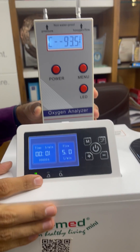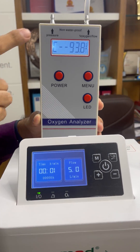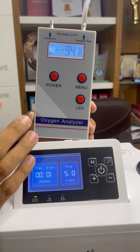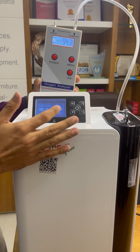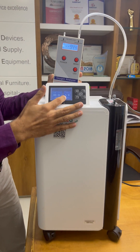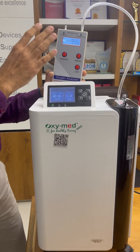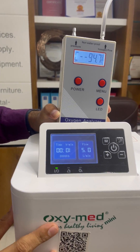We have set the flow at 5 liters per minute. It is giving 93.9 percent purity, which is near 94 percent. This is the best oxygen concentrator we can say, because at 5 liters per minute no other oxygen concentrator gives you purity near 95 percent.